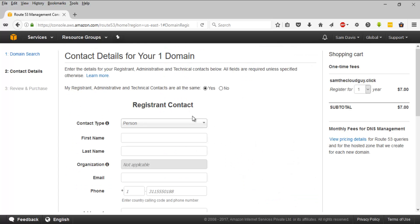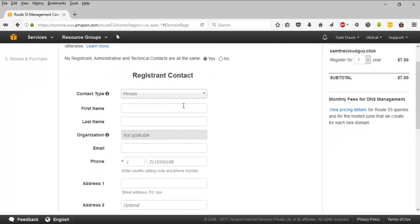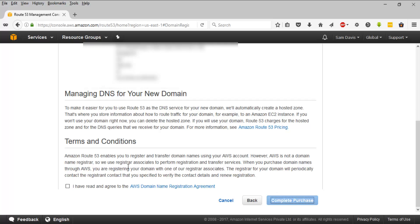You will be asked to fill in the registrant contact details. I'll fill these in - you will need to enter your own address information, contact number, and things like that. Once you are done, click on Continue, then agree to the conditions and complete the purchase.